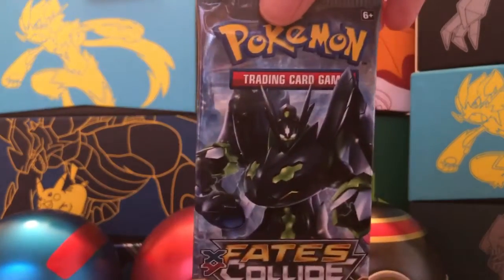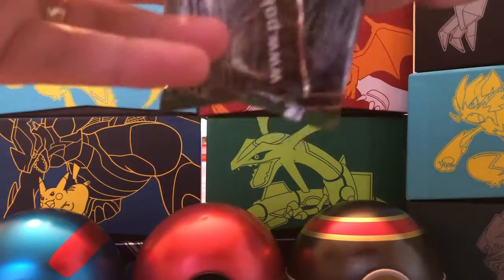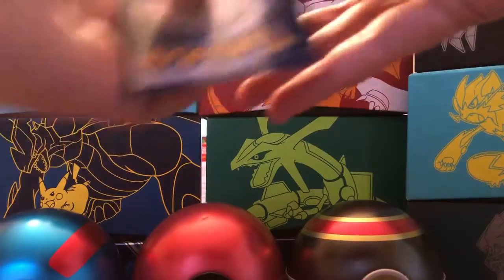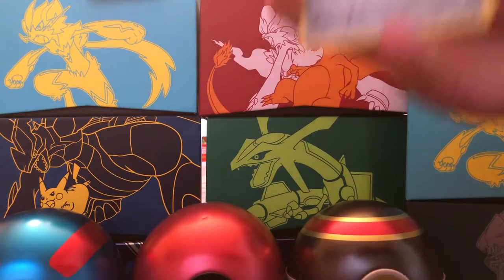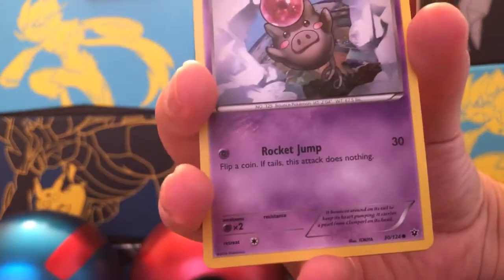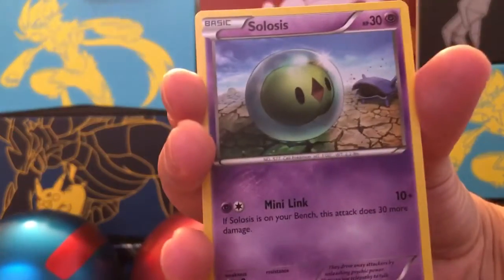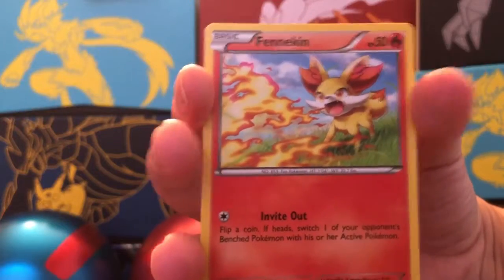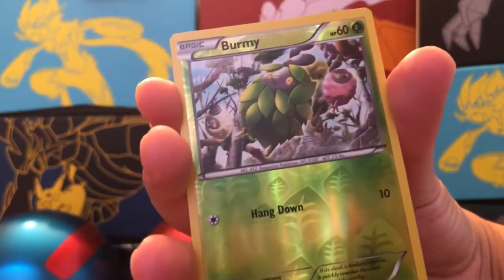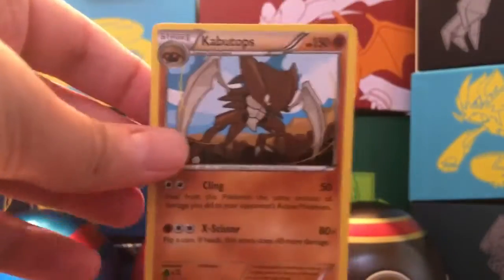Our next pack is a Fates Collide — XY Fates Collide. Little C wants a break card. Let's see. Cards include: Wormadam, Lurantis, Bent Spoon — Little C thinks that's funny — Spoink, Riolu, Solosis, Finneon in a bubble, and Carbink. We got a reverse holo Burmy, and the rare is a Kabutops, non-holographic rare.